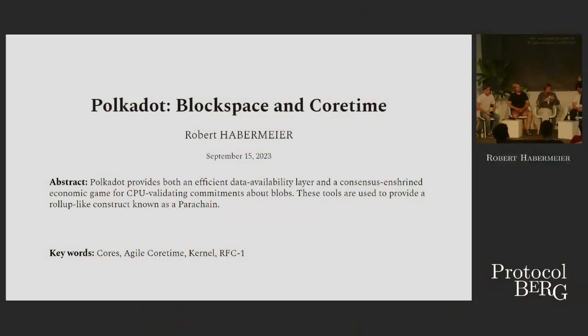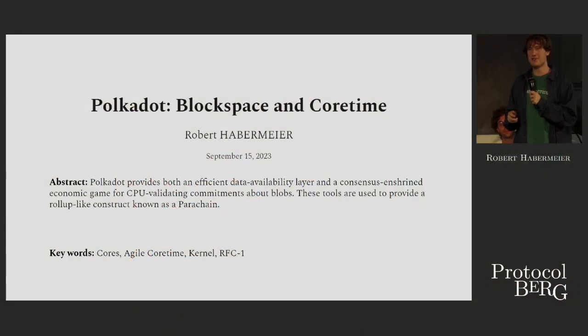What is Polkadot at the core? Really two things. One, it's an efficient data availability system. And two, it's a consensus-enshrined economic game for using validator CPU resources in a crypto-economic game to validate commitments about data blobs — that this blob was a block and that block was valid. For those in the rollup world, this might sound fairly familiar. We're using a CPU crypto-economic game instead of a ZK coprocessor, and you can build rollup-like constructions on top of that, such as parachains.